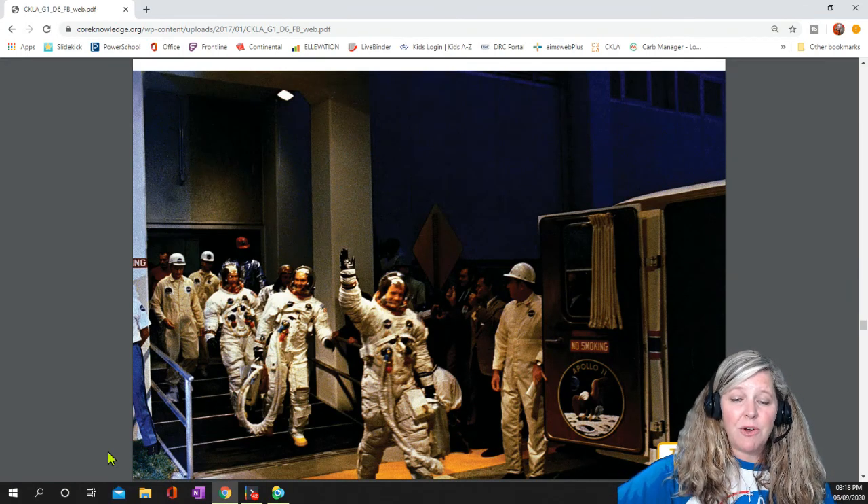It took four days for Apollo 11 to travel the 239,000 miles from Earth to the moon. During the launch, the astronauts were sitting in the very top of the rocket.